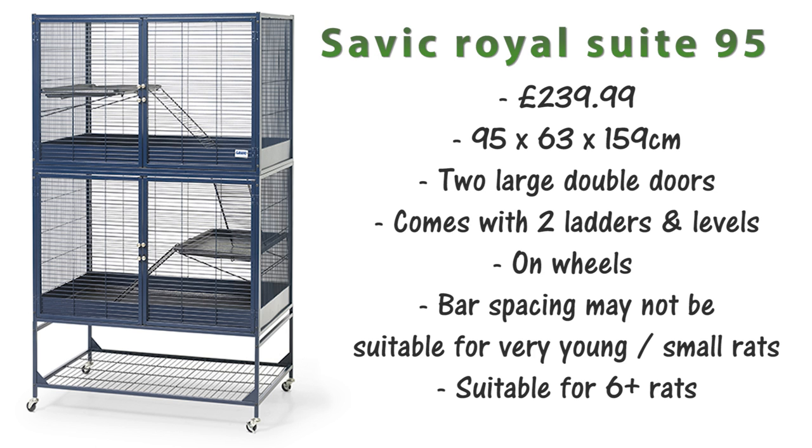Next up is the Savic Royal Suite 95. This is a really popular option at around £239.99. This cage is 95x63x159cm and has two large double doors on the front. It comes with two ladders and shelves and is also on wheels. The bar spacing might not be suitable for very small or young rats — you may have to use a separate cage until they're big enough or mesh out the cage itself.